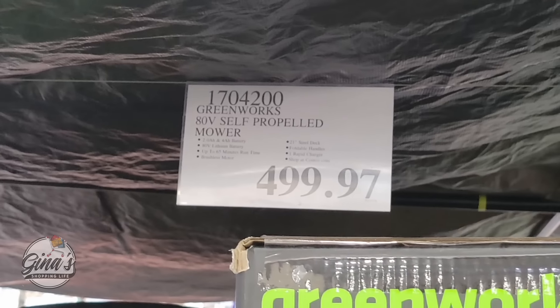The Scott shop towels — you're getting 10 rolls. These are great because you can use them over and over. They last a long time versus a regular paper towel. $4 savings, $13.80.